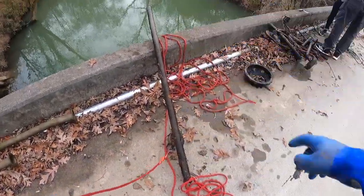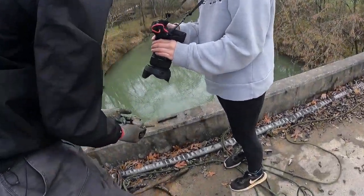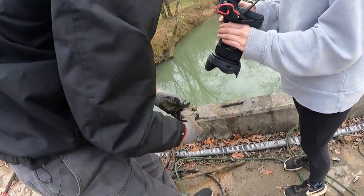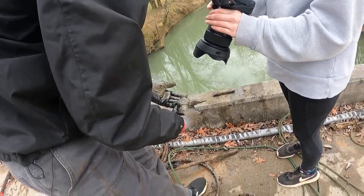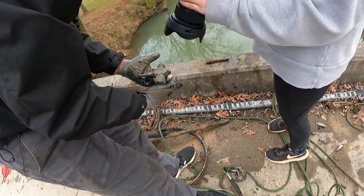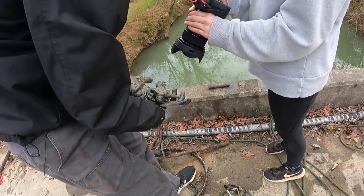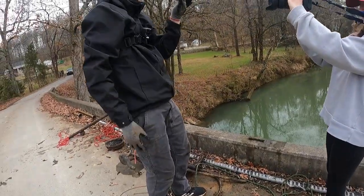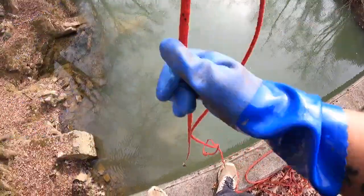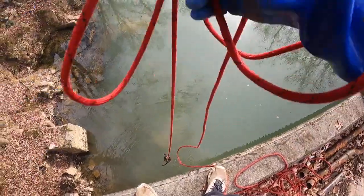Another good catch — look at this beautiful hammerhead right there. That is crazy, and it's old too. Look at the wood handle — this thing is super old. Very nice find. I love finding those tools. Let's keep on going — that was a really good spot, just keeps giving.